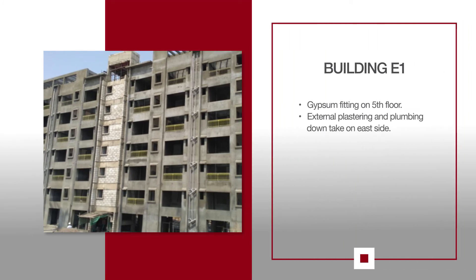For E1, gypsum fitting is in progress on the 5th floor. The eastern side of the building is undergoing external plastering as well as plumbing downtake.